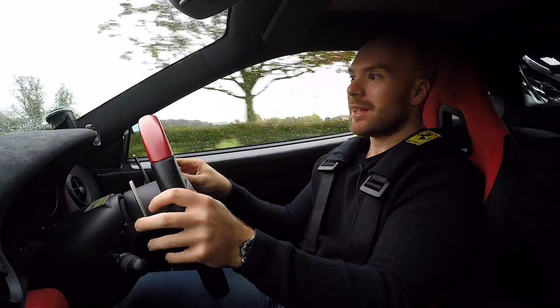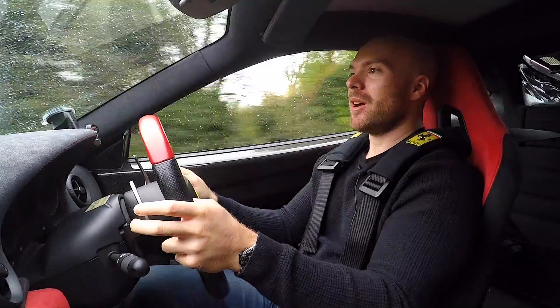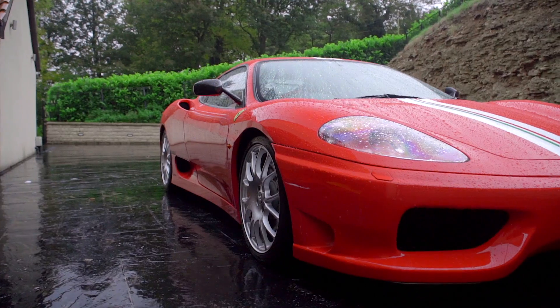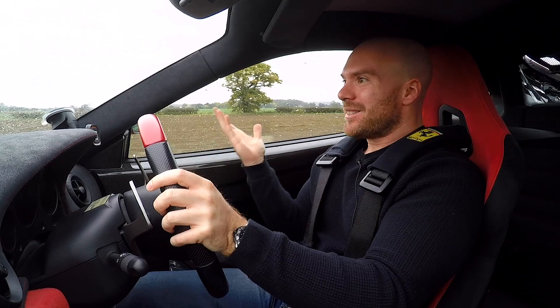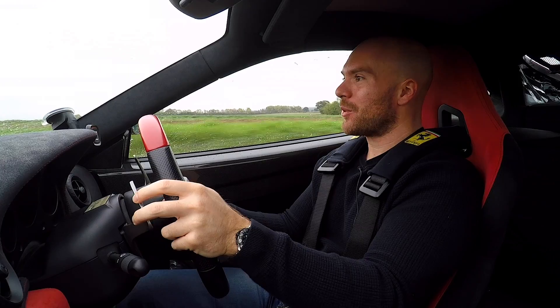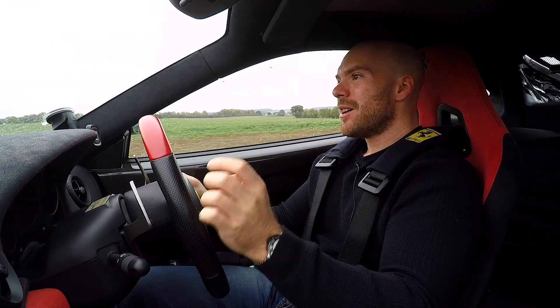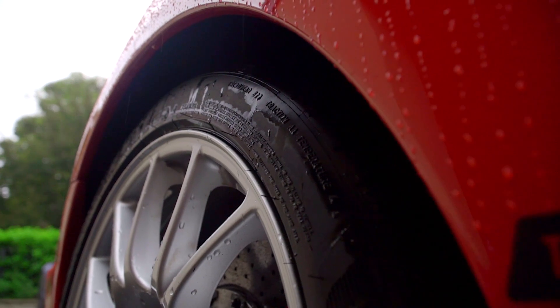One interesting thing the owner of this car has done is rather than keep it on the old semi-slicks, he's put it on some Michelin Pilot Sport 4S, which I'm kind of thankful for today because, as you can see, it's pretty miserable. Now, I've driven this car before and I think it would have been a little bit lively in conditions like these. But actually, with these tyres, it just makes it more usable more of the time.